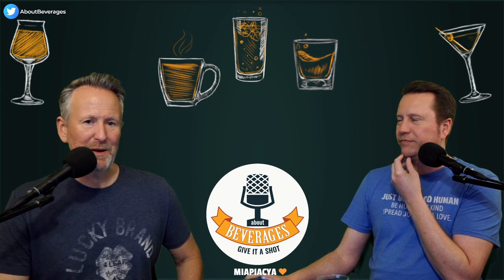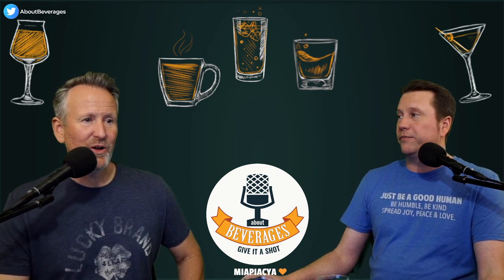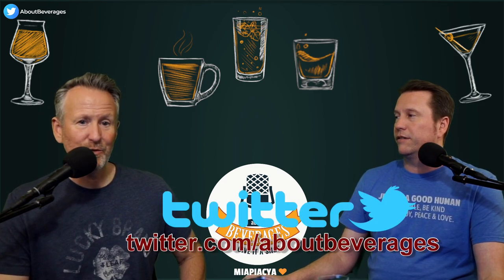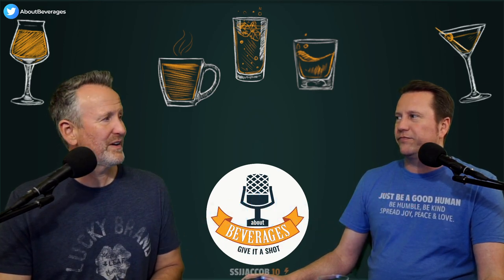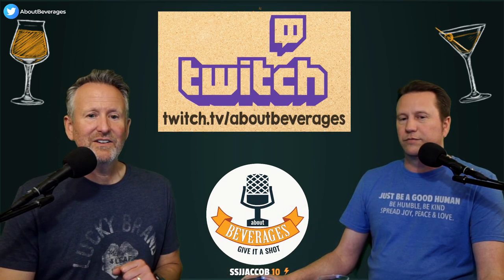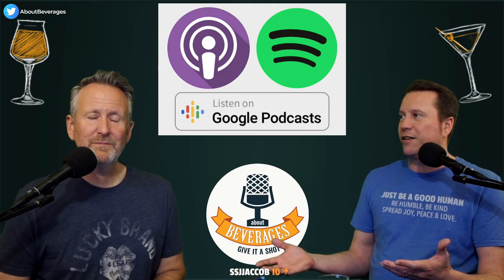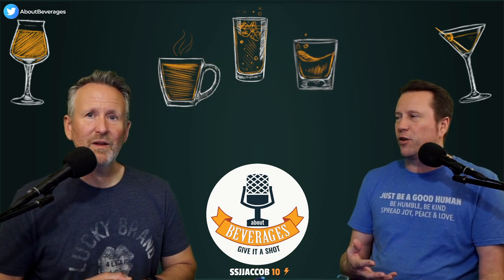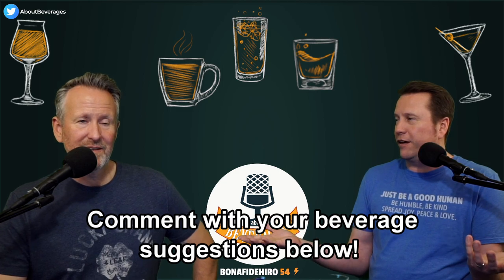We talked about doing Waldo's and then decided to do it on 4/20 for the podcast. We looked for the Stone Enjoy By 420 beer since we hadn't had anything from Stone Brewing in a while, but unfortunately that didn't work out. Something completely new fell into our lap instead, and that's what we've got today.